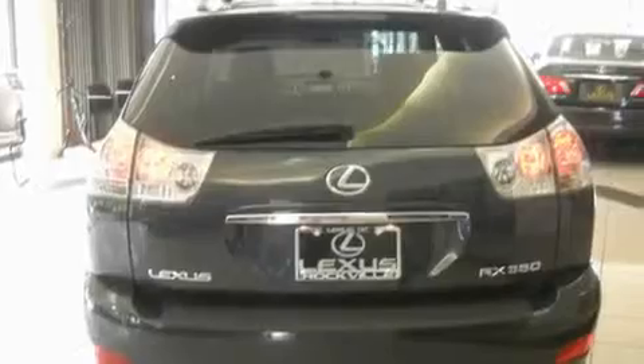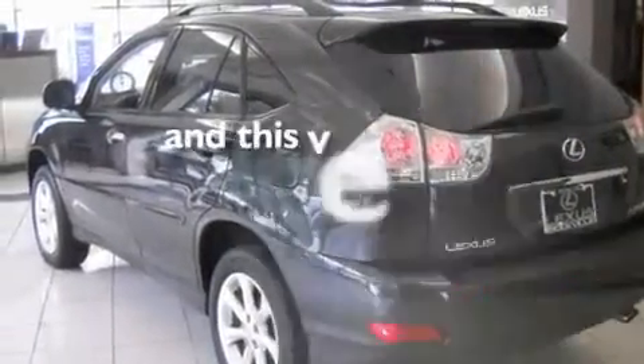A leather-wrapped steering wheel, alloy wheels, a passenger-side vanity mirror, a traction control system, dual-power seats, and this vehicle has fewer than 33,000 miles on the odometer.